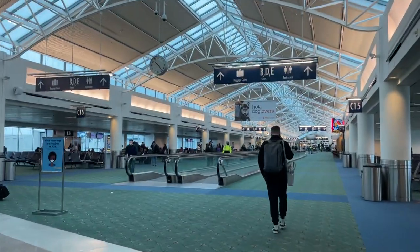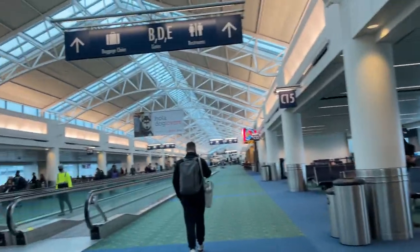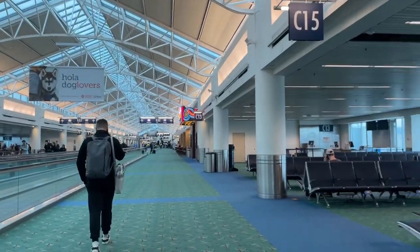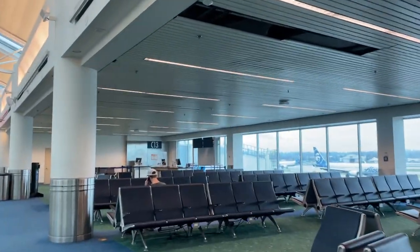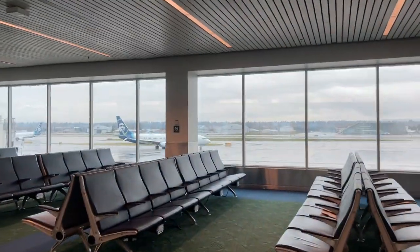Airport PA: 'This is the final boarding call for all passengers on Alaska Airlines flight 1254 to Austin, please proceed to gate C12 for final boarding.' That is not me at all — that's Alaska Airlines.